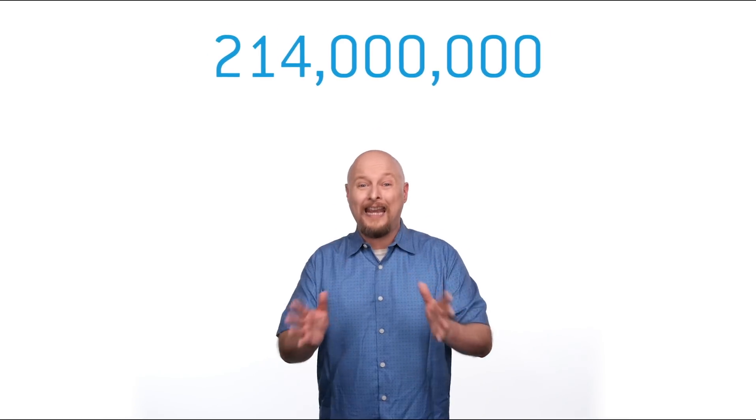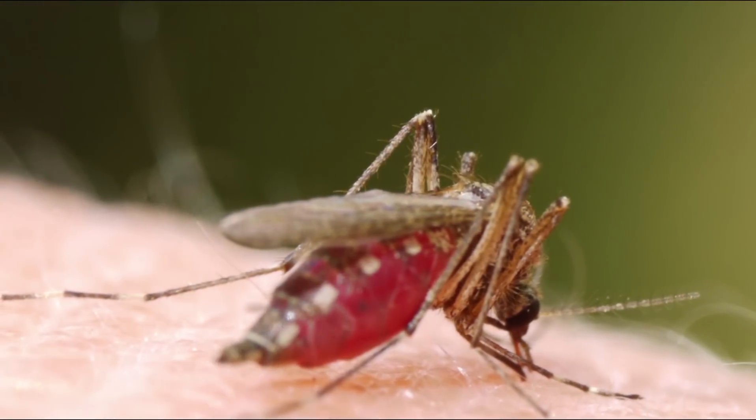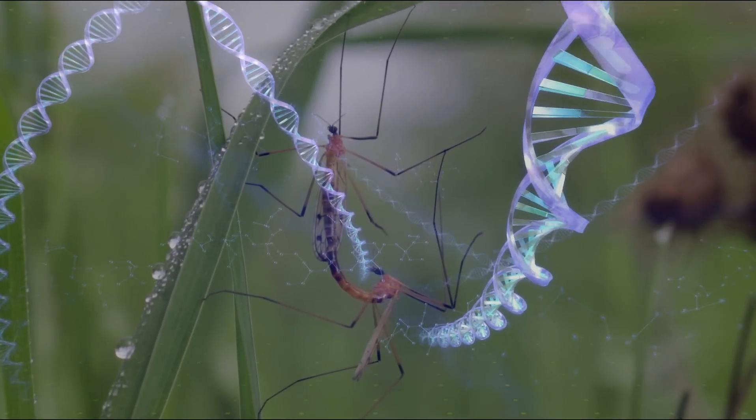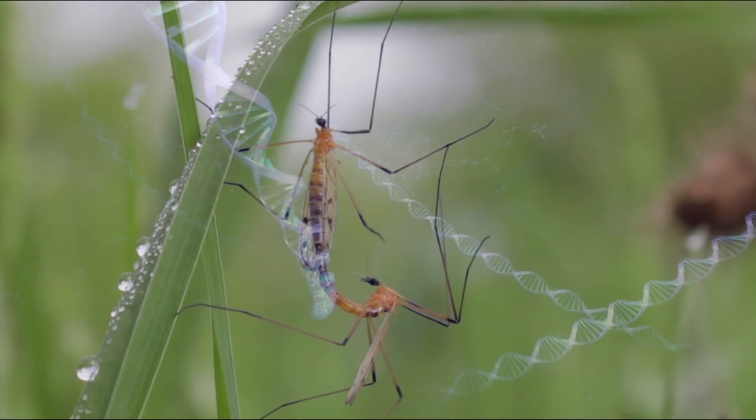For example, let's talk about malaria. The World Health Organization said that in 2015 there were 214 million cases of malaria, and 438,000 people died of the disease. Malaria is carried by mosquitoes, so what if we could genetically modify mosquitoes so that they were incapable of carrying malaria? But how can you ensure that the genetically modified mosquito will pass that genetic information sufficiently in the wild? With normal mating, the engineered mosquitoes might not reproduce quickly enough, and that genetic information could fade away.